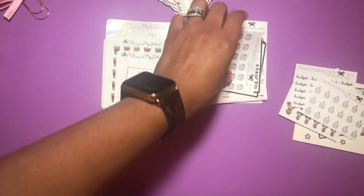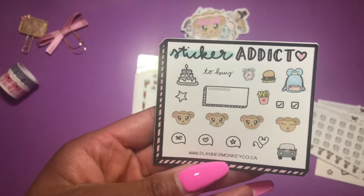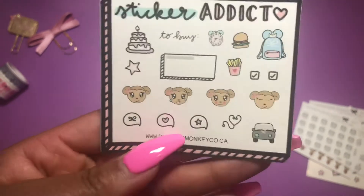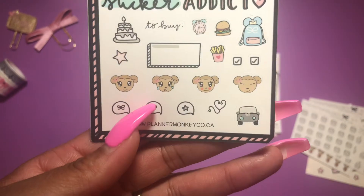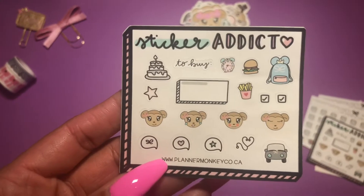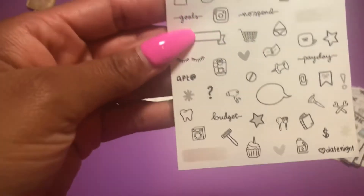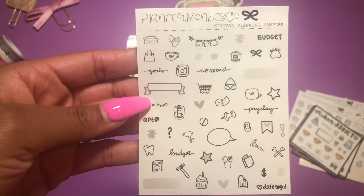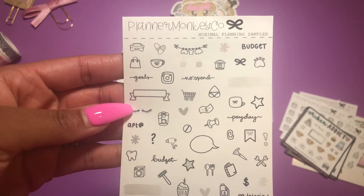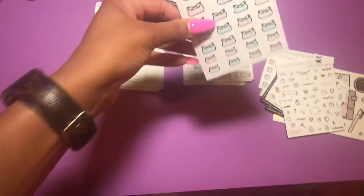Then we have Instagram icons. This one is like a sampler — it includes a birthday cake, cheeseburger, book bag, little monkey emojis: happy, sad, mad, and really happy. There's another one with some of the same icons that says 'Sticker Attic' at the top, which I thought was really cute. She also sent a planning sampler freebie with tiny icons: planner, budget, shave, washer, and more. I might order some individual sheets.